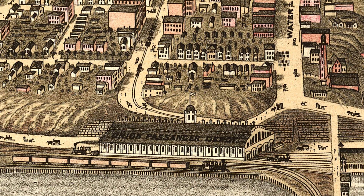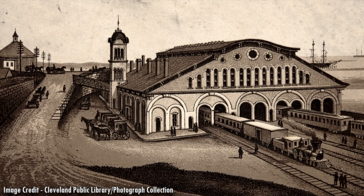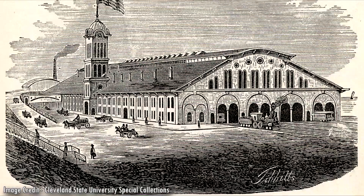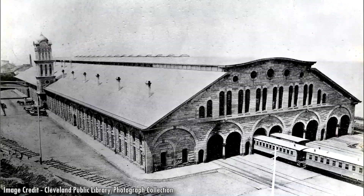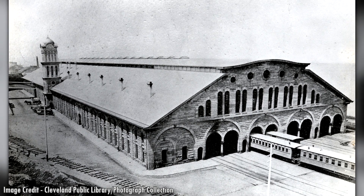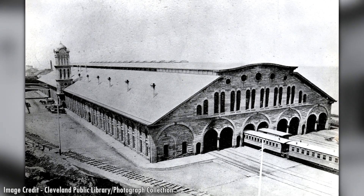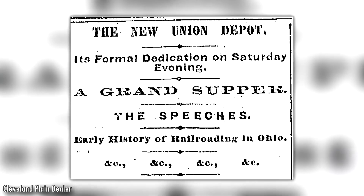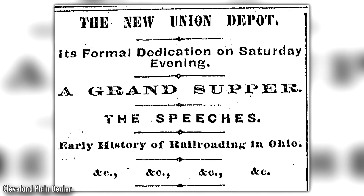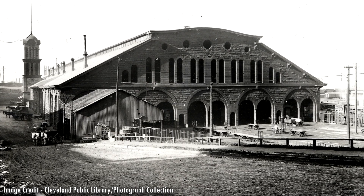A new site for the Union Depot was chosen in between Bank and Water Streets, which today is West 3rd and 9th Streets. Designed by Amasa Stone and B.F. Morse, the massive $475,000 structure measured 603 feet long by 108 feet wide. Its distinguishing feature was a 96-foot-tall clock tower adorned with a 50-foot-tall flagpole on its tin roof. The depot was made entirely of Berea sandstone with structural iron and a slate-covered roof. Work began in April 1864 and was fully completed in 1866.